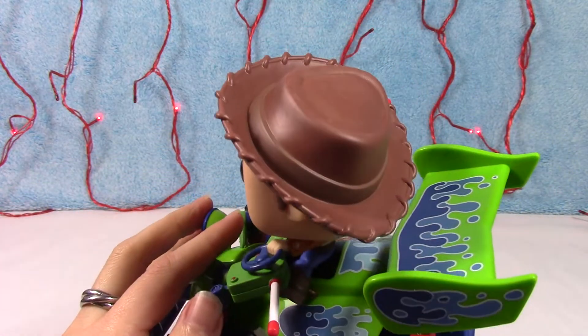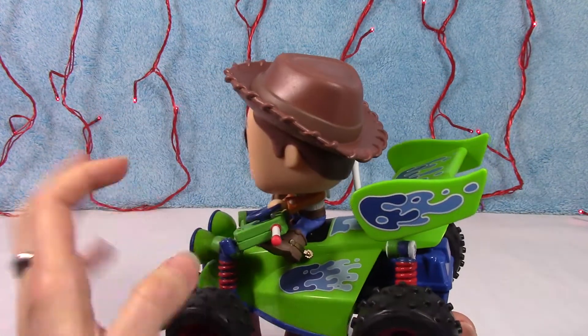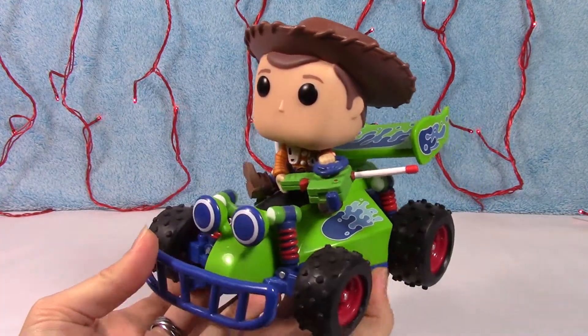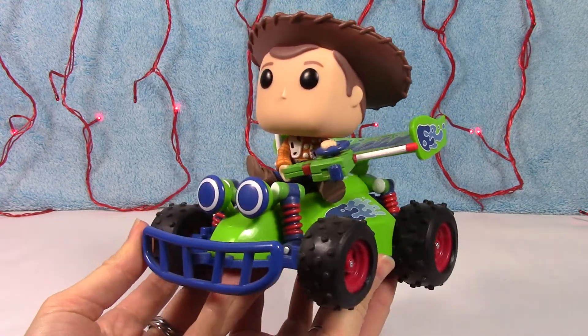And the detail in his hat — I love the stickers that they used, this is so cute. I'm gonna say one of my favorite Pop Rides so far to date. He's just adorable, love it.